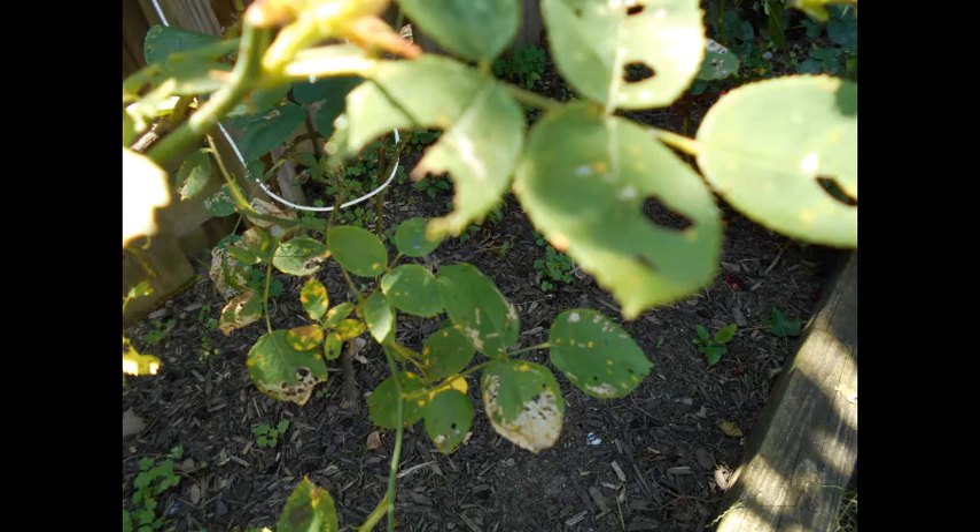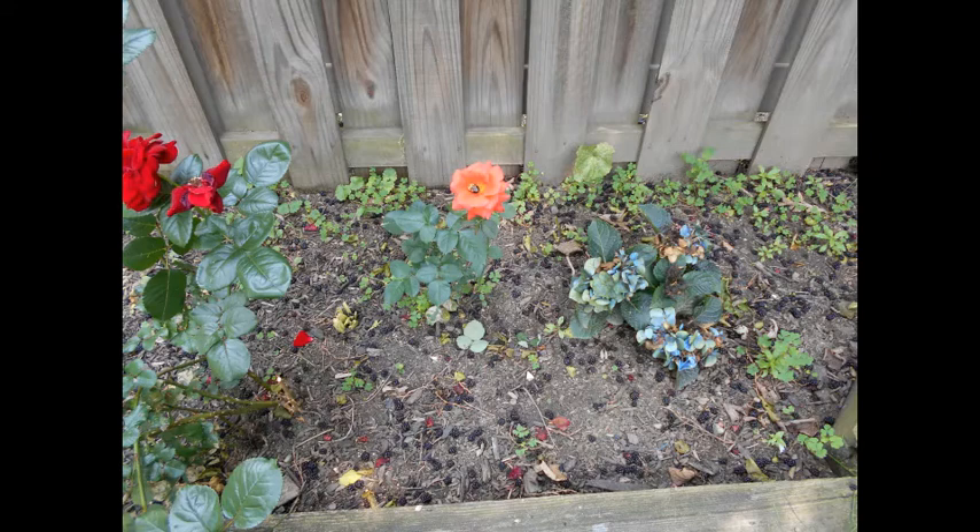Leaf-cutting bees are insects that cut round holes near the edges of the leaves and use this material to make parts of their hives. There is no treatment for leaf-cutting bee damage.